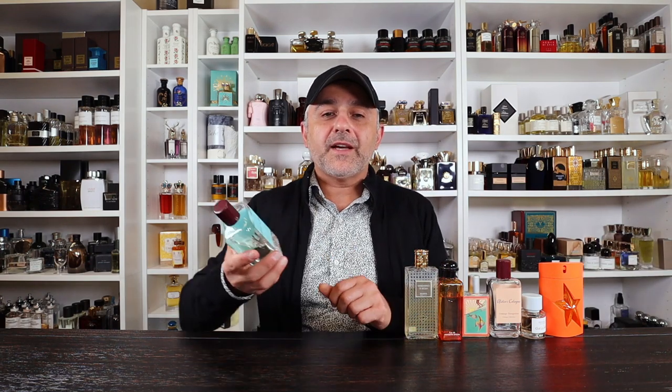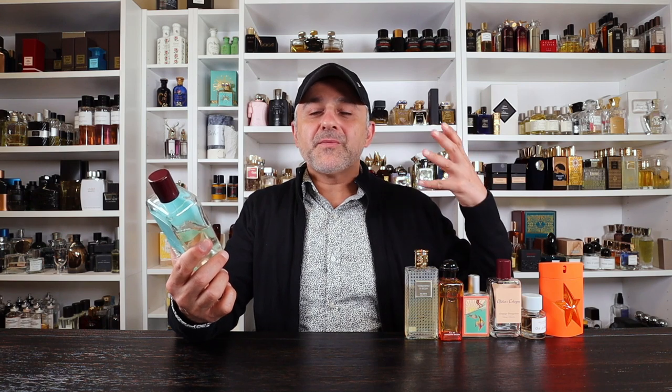Going to the House of Atelier Cologne again — this is Clementine California. Clementine is related to the mandarin orange and oranges. Here you've got oranges, juniper berry, cypress, basil, and vetiver. I absolutely love this one and love drenching myself with this note. Very fresh, very refreshing — just a thirst quencher. When you're in the heat of summer and want to cool off, this is perfect for that. This is Clementine California from Atelier Cologne — and I love the name because I'm here in California.